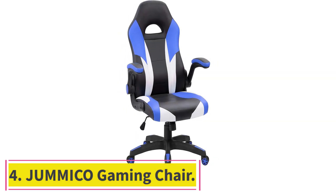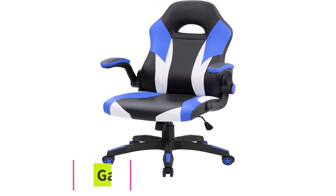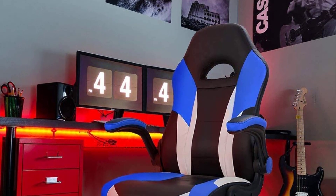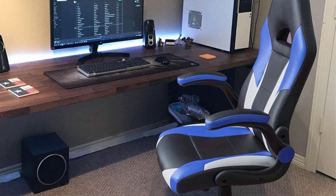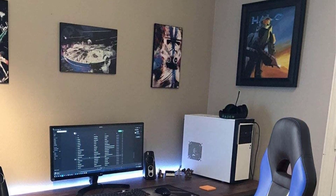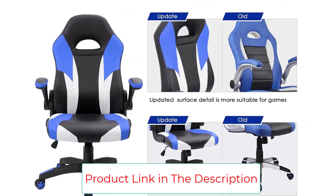Number 4: the Jummico Gaming Chair. Even though we are talking about relatively cheap chairs, that doesn't mean you should expect a chair that isn't going to last a good long time. The last thing you want is to have to buy a new chair every other year, as this could really add up over time. If you are looking for the most durable gaming chair on the market, then this is a great option. Plain and simple, this chair is built to last. Its frame is made of sturdy steel, which provides it with a firm backbone to stand up to years of heavy use.